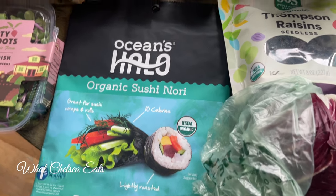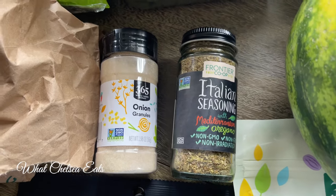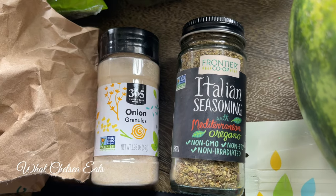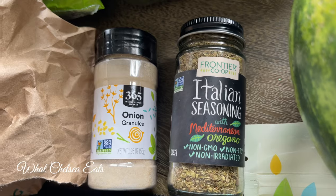Nori sushi rolls — I love them because I want to do something other than just salads. I'll give you guys a recipe video with nori sheets. I also love to have fresh seasonings on hand. Frontier is my favorite — I use seasonings for my salads and my salad dressings.